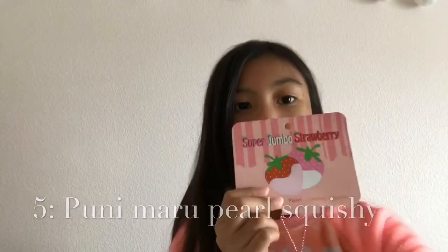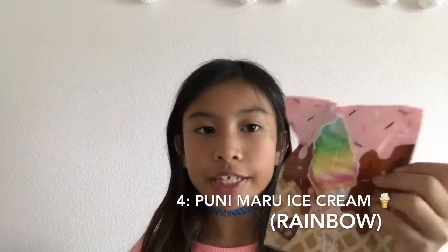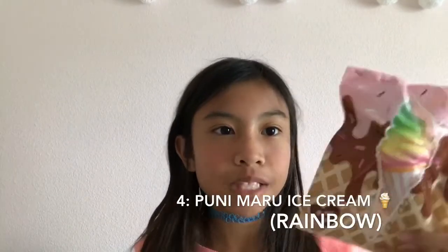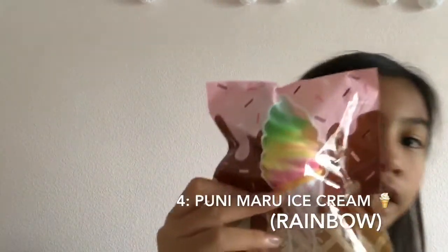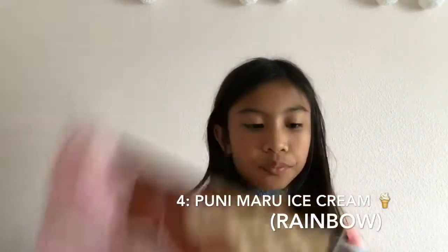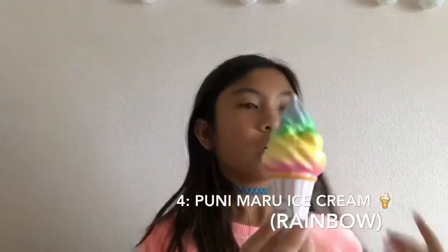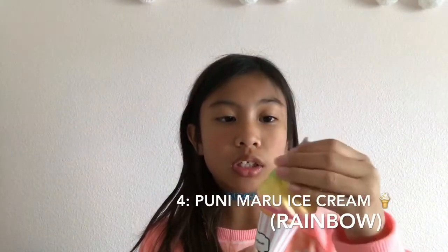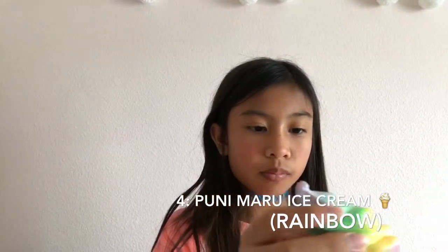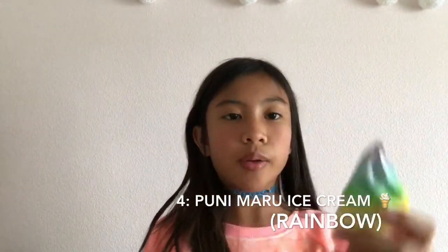Here is my fourth favorite squishy. This is a Punimaru ice cream cone and it smells like straight up gummy bears, and I love gummy bears. Here's the packaging — it's the rainbow one. Let's open it up. It smells awesome — you can take it out of the packaging too. I just want to squish it so much. Let it rise once.